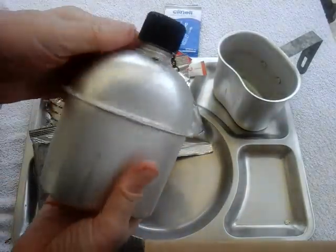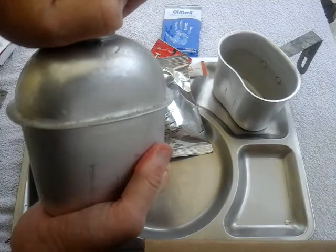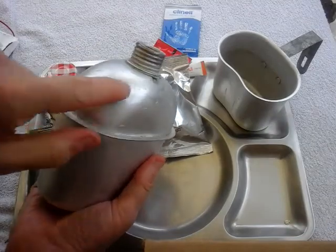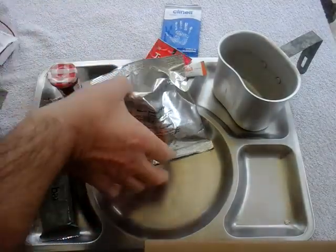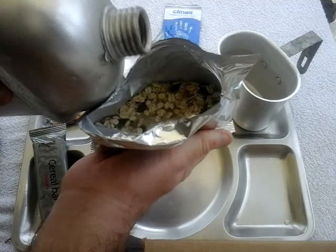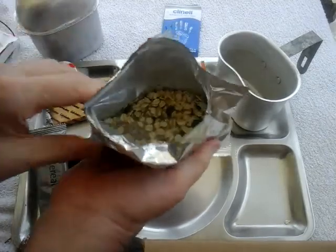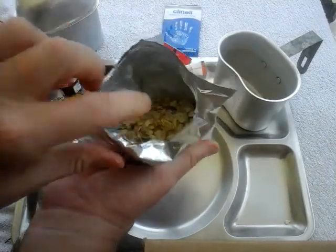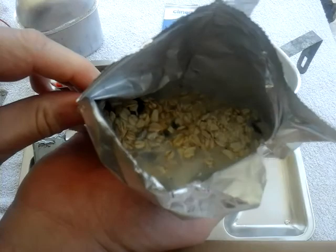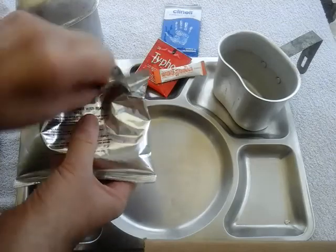We'll prep the muesli first using my canteen with the World War Two cap — over 70 years old that cap. I'll add a bit more water. That looks good to me — just squeeze the packet to make sure everything gets mixed in. Yeah, that's perfectly okay, absolutely bang on. I'll set that over there for a few minutes.